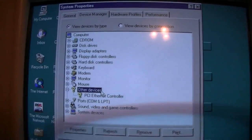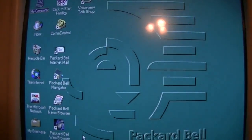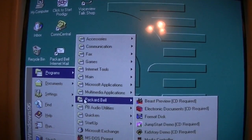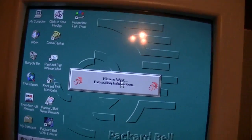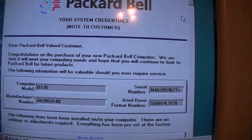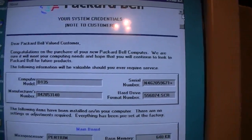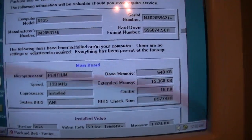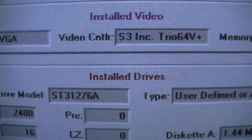It has an Ethernet card in it, which the original owner must have added. I'll probably remove it. Since we have the original hard drive, we're going to be able to look at the Packard Bell system credentials. There's the format number. All the information you need, all in one place. Hard drive model number.